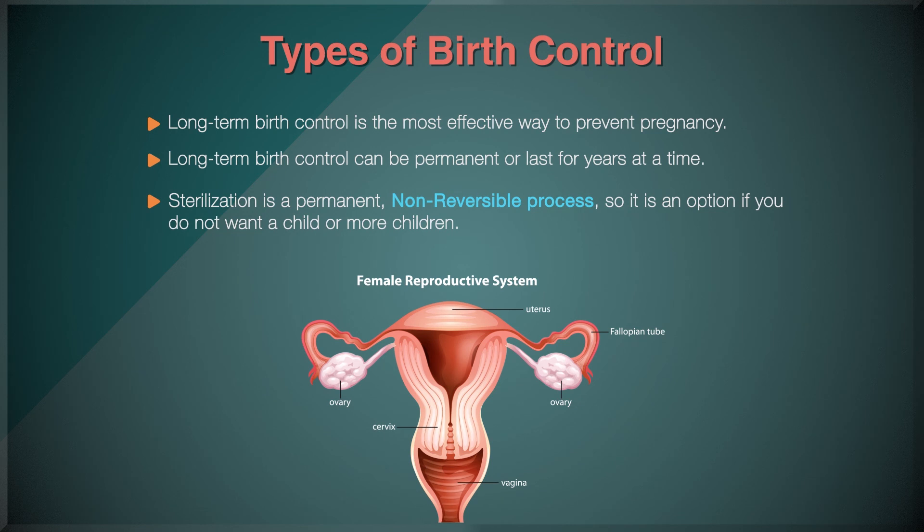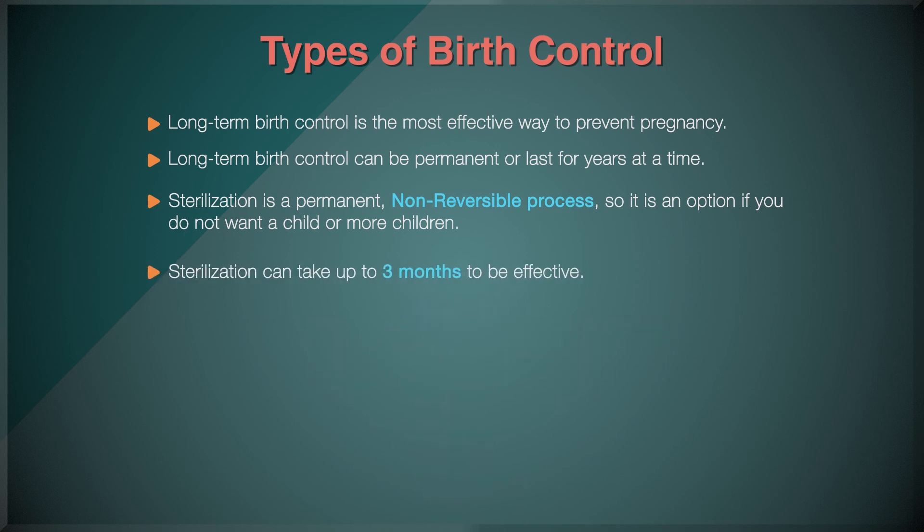Sterilization is a permanent, non-reversible process, so it is an option if you do not want a child or more children. You can choose surgery or an implant. Both methods create a barrier in your fallopian tubes, preventing eggs from joining with sperm. During surgery, your fallopian tubes are blocked off by being cut or tied. If you choose an implant, a small coil is put into each of your fallopian tubes, and scar tissue builds up around the coils, which also blocks off the fallopian tubes. Sterilization can take up to three months to be effective, so you will need to use a backup method of birth control during that time.